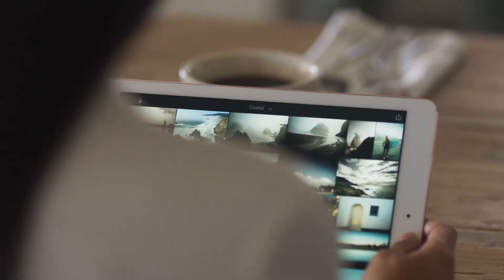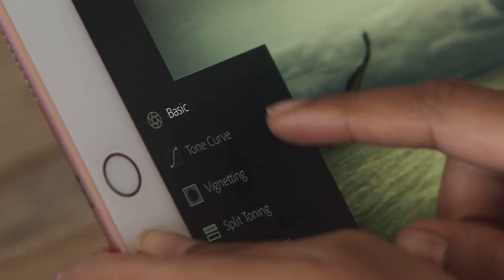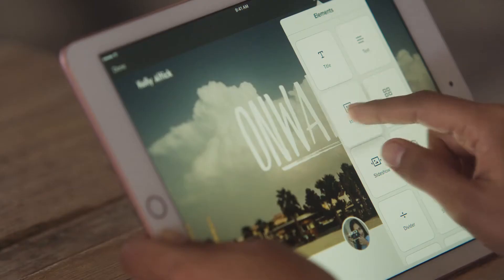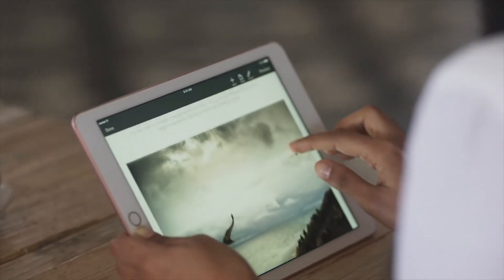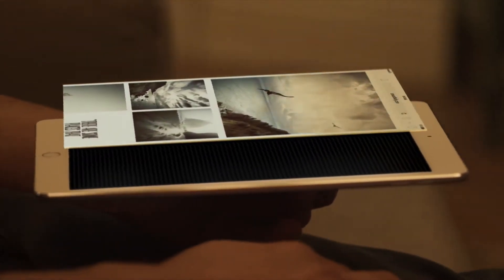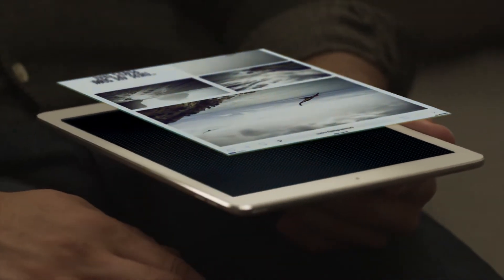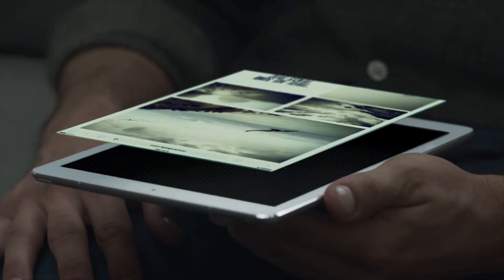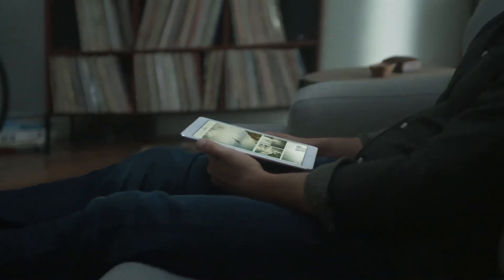The immersive iPad experience starts with its Retina display. Each one is individually calibrated so you always see vibrant color, contrast, and clarity. The display on the new 9.7-inch iPad Pro features a wider color gamut for even more stunning imagery. It's also the first iPad with a True Tone display, which responds and adapts to the light around you. Four-channel ambient light sensors measure the intensity and color temperature of your environment and then adjust the display to match, so what you see on the screen is more natural looking and easier on your eyes.